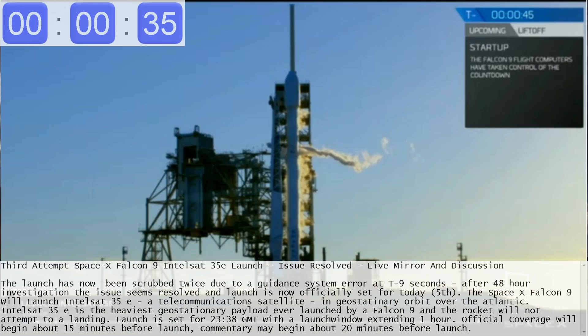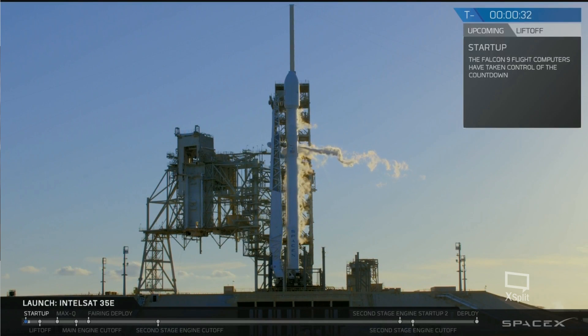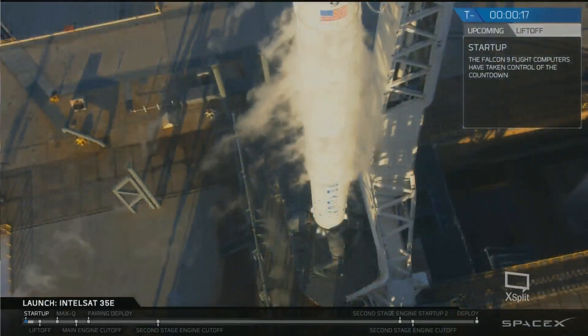LD verify go for launch. Go for launch. T-minus 30. T-minus 20. Falcon 9 is configured for flight.